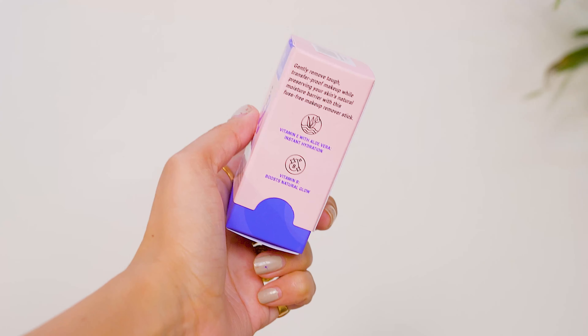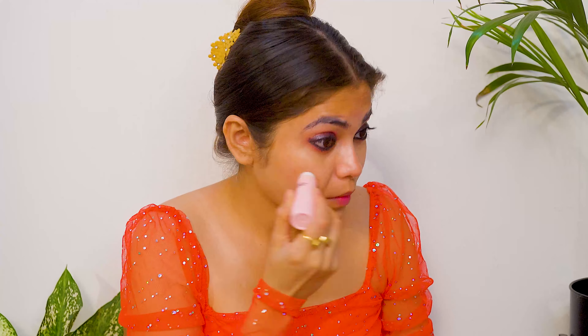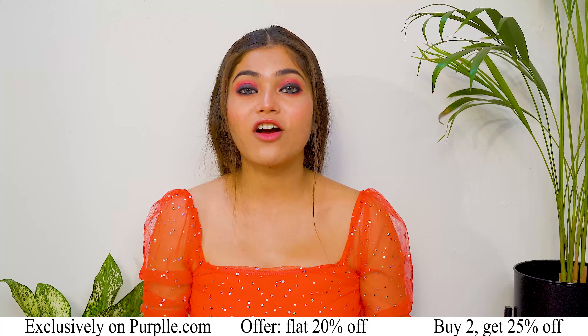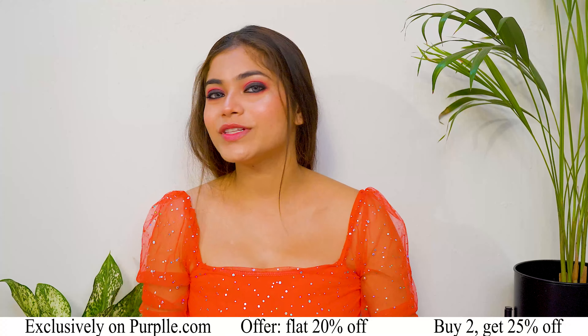Number 3: it is skin friendly and very good for the skin. Number 4: multi-functional use — you can use products as blush, eyeshadow, and more. Number 5: it is very easy to use, so it is great for beginners. Number 6: it feels lightweight on the skin, which is very important, especially in summer season.